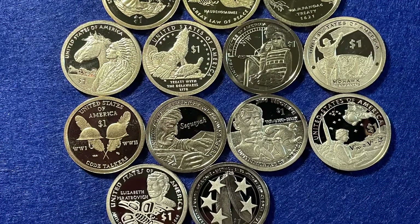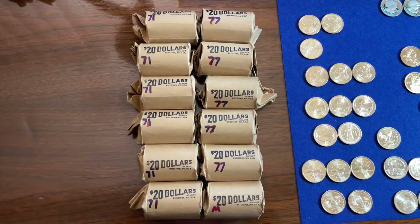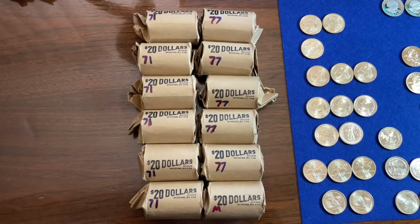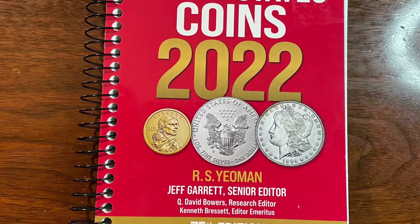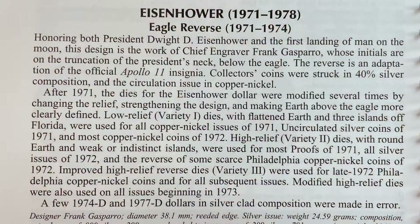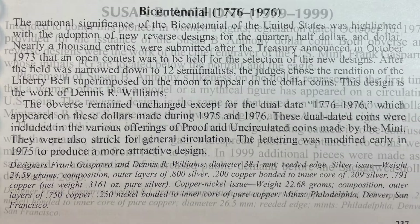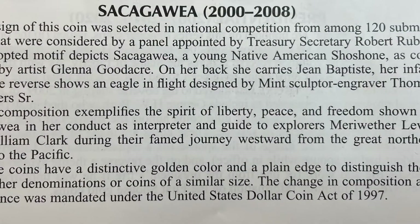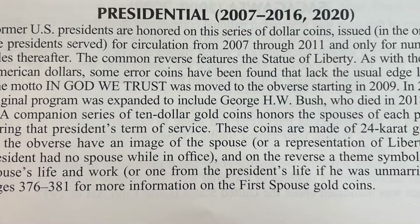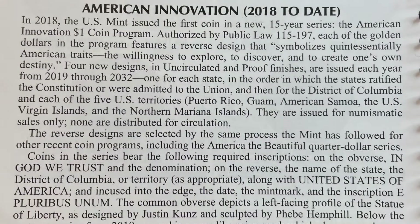These are the coins I'll be sharing with you today. I went to the bank looking for big dollars — they told me they had $300 worth when they didn't, and supplemented them with some smaller dollar coins. I'll be sharing information from the 2022 Red Book about dollar coins: Eisenhower's, Susan B. Anthony's 1979 and 1999, Sacagawea from 2000 to 2008, Presidential Dollars 2007 through 2020, Native American series 2009 to today, and American Innovations 2018 to date.